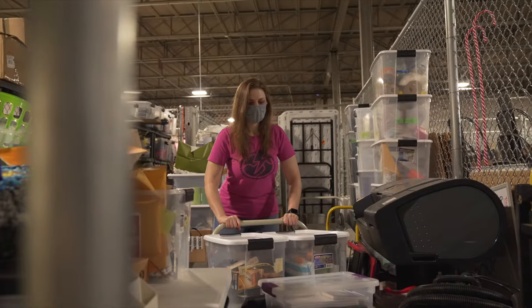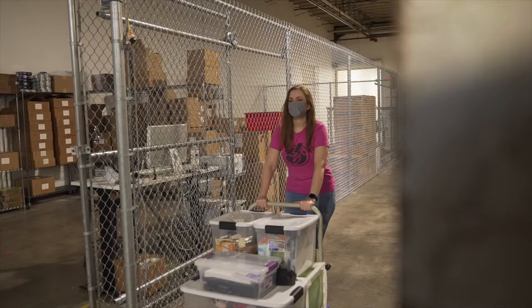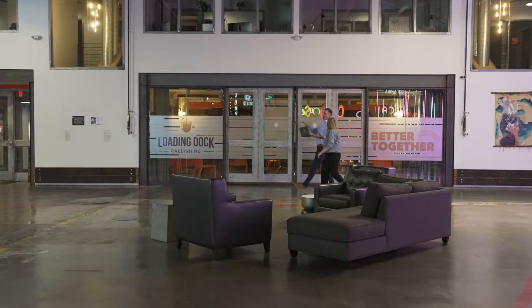If you are looking for a way to scale up what you're doing, then having everything in one place — a place that is welcoming and allows you to maximize everything you can do as a business or a nonprofit — then Loading Dock is a great place to be.